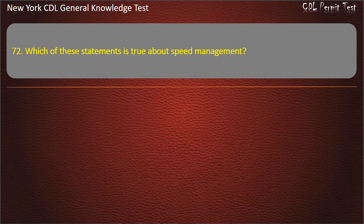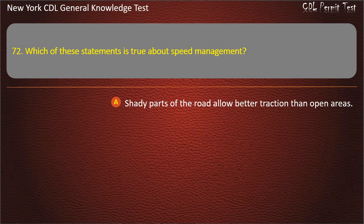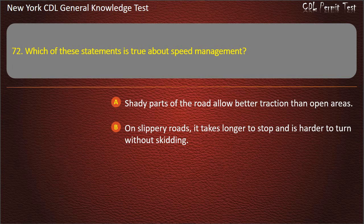Question 72. Which of these statements is true about speed management? Shady parts of the road allow better traction than open areas. On slippery roads, it takes longer to stop and is harder to turn without skidding. Answer: On slippery roads, it takes longer to stop and is harder to turn without skidding.